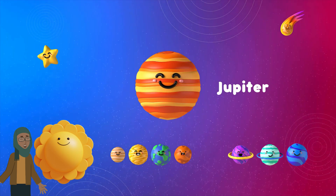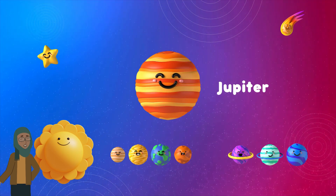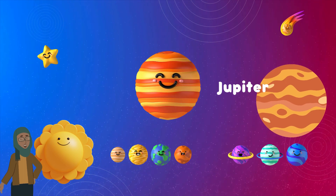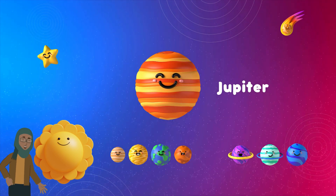And now we will talk about Jupiter. It's like the biggest super duper giant in our space family. It's made of gas and has colorful stripes that are actually huge storms. The great red spot on Jupiter is like a giant storm that's been going on for hundreds of years.